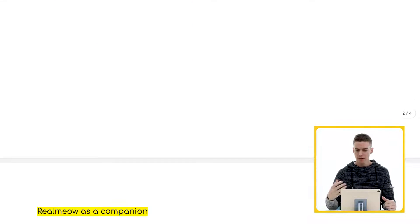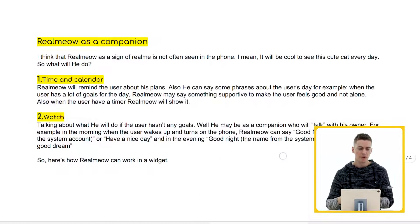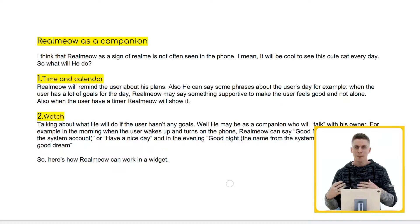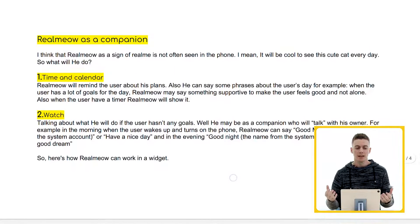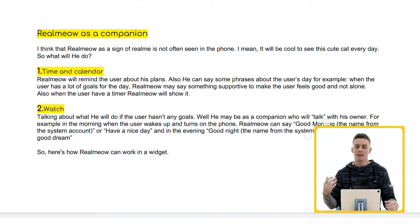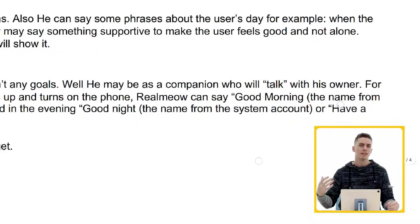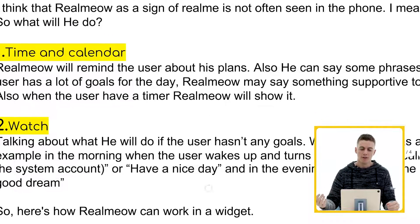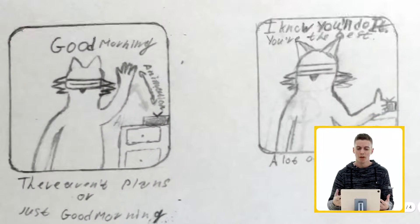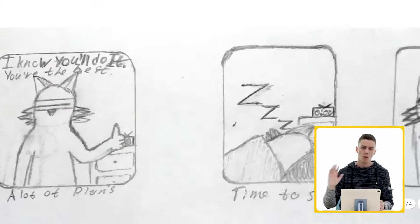Artyom lays it out as two different scenarios: one based on time and calendar — if you make plans or have events to keep track of, RealMeow can come in and remind you of those things and talk to you about that. Or as part of your watch, maybe talking about what he'll do if the user doesn't have any plans or isn't utilizing a calendar. So maybe he can tell us good morning, good night, good afternoon — all of those things — with really interesting visuals. Looking at the illustrations from Artyom, they're really fun, like RealMeow waving good morning.